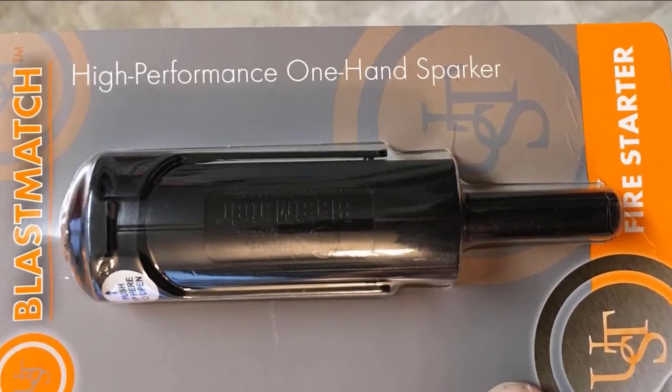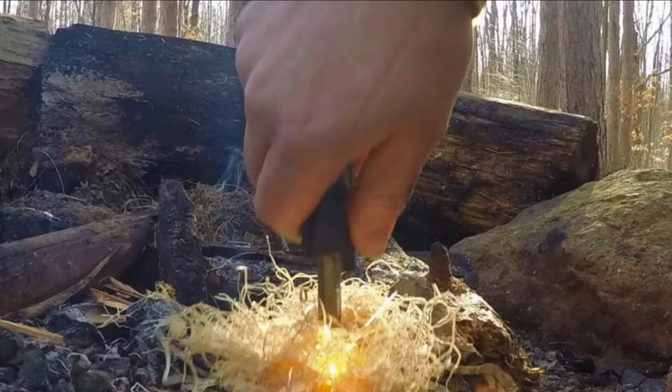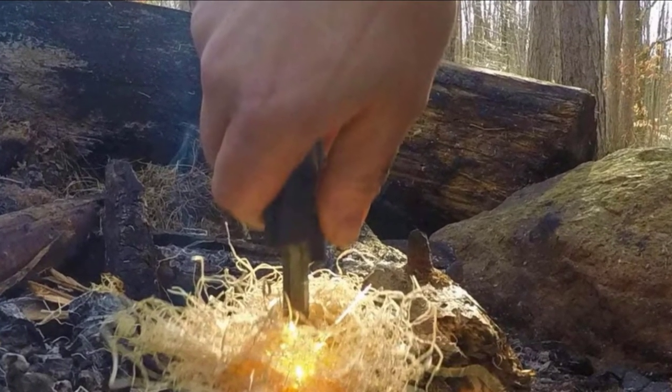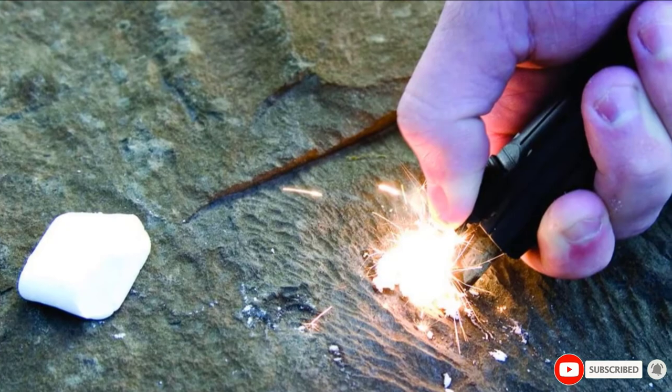The Blast Match is extremely effective, comfortable, and easy to use. It does not require a hard surface to work — just find yourself a heavy log, build your tinder, and plunge right in for a quick and easy fire. It also folds back onto itself for easy, waterproof storage.